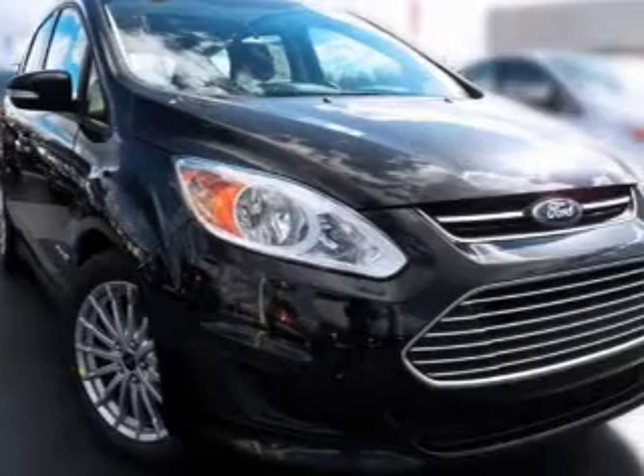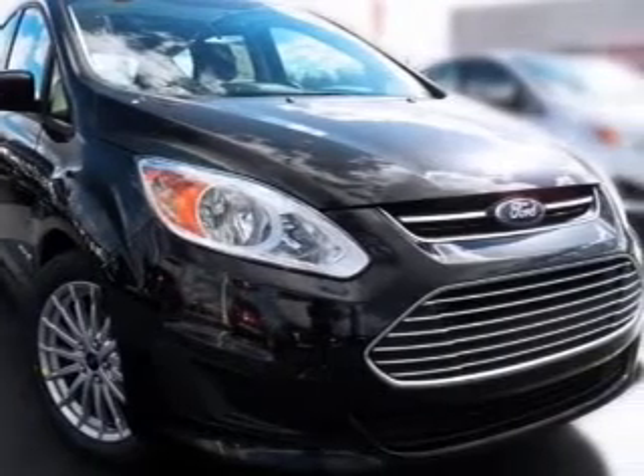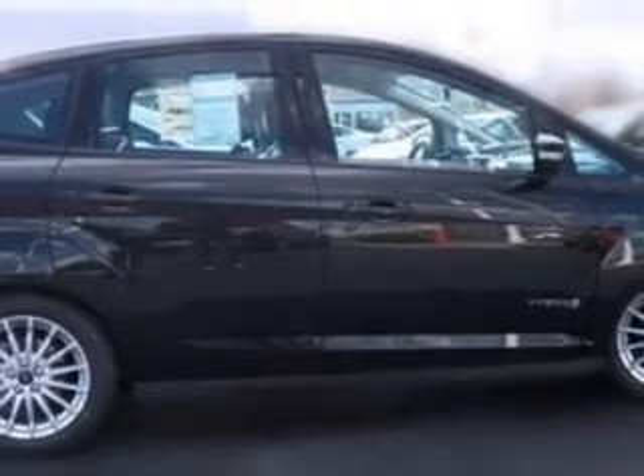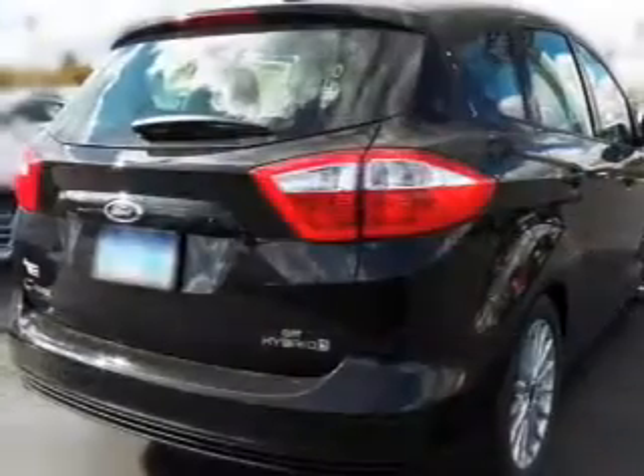Reach your destination effortlessly with GPS navigation. Premium wheels lend a distinctive appearance. The anti-lock braking system will help deliver you safely to your destination. Heated seats make cold-weather driving more endurable.